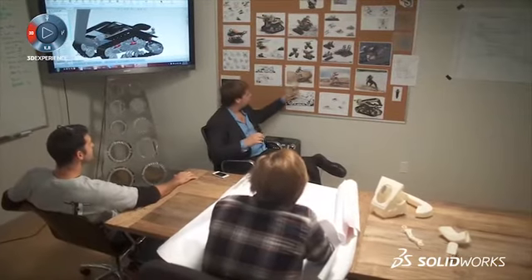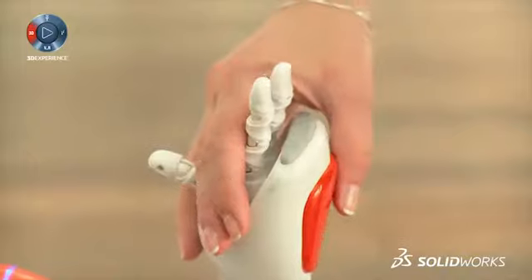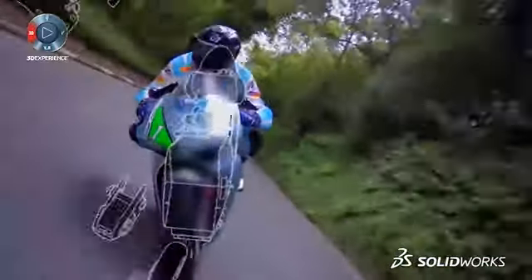From brainstorming to manufacturing, there's one tool to help you every step of the way. Welcome to your solution — welcome to SolidWorks.